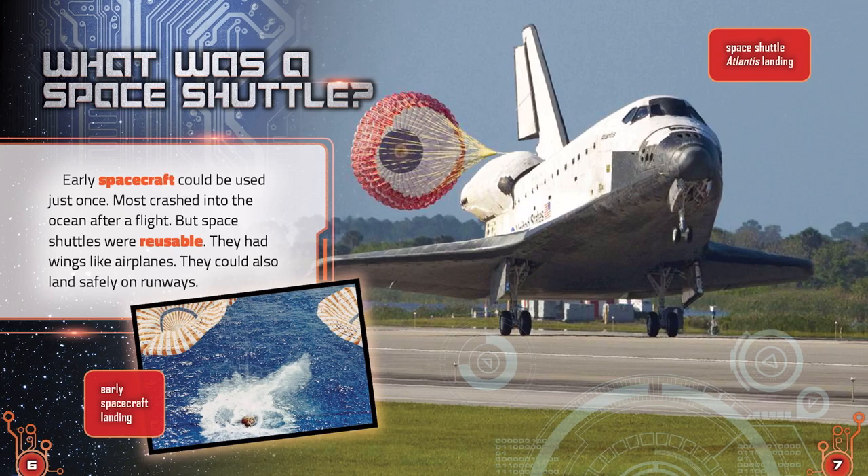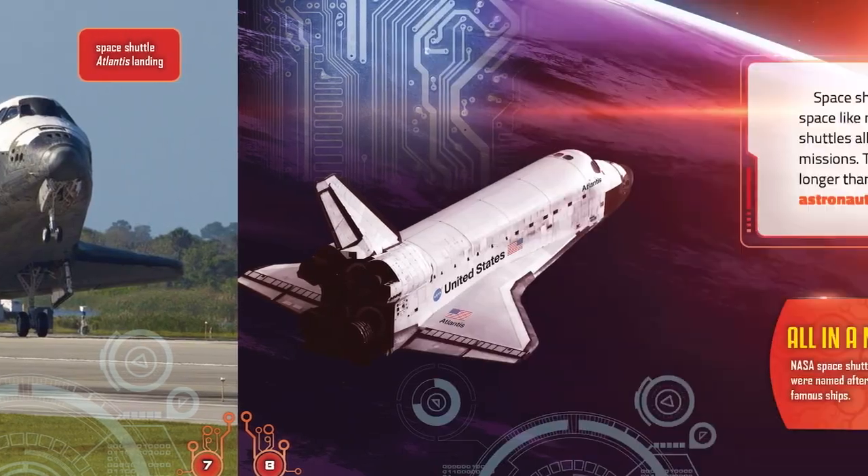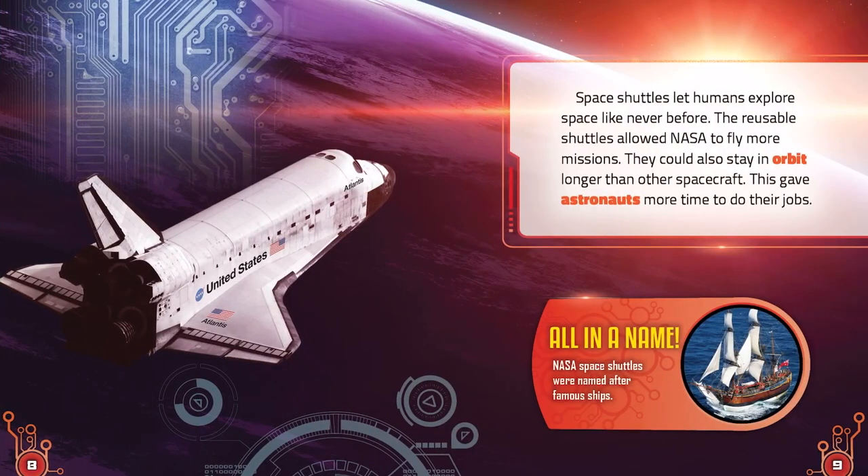What was a space shuttle? Early spacecraft could be used just once. Most crashed into the ocean after a flight. But space shuttles were reusable. They had wings like airplanes and could land safely on runways. Space shuttles let humans explore space like never before. The reusable shuttles allowed NASA to fly more missions and could stay in orbit longer than other spacecraft, giving astronauts more time to do their jobs.